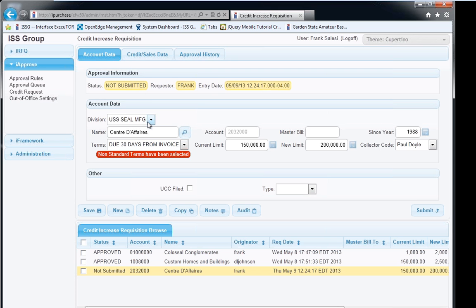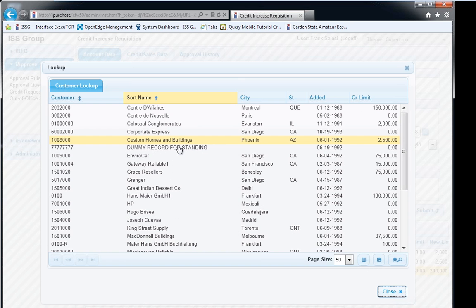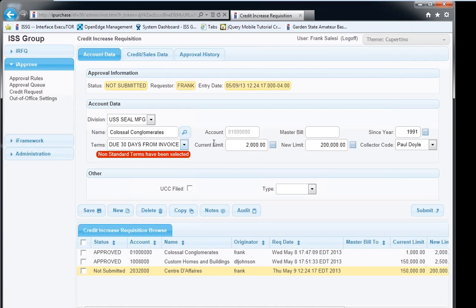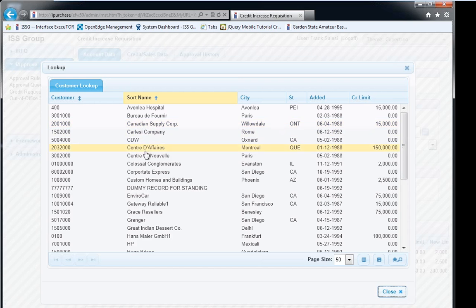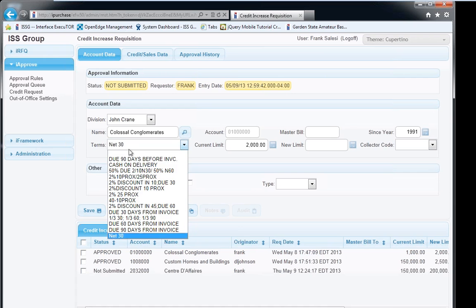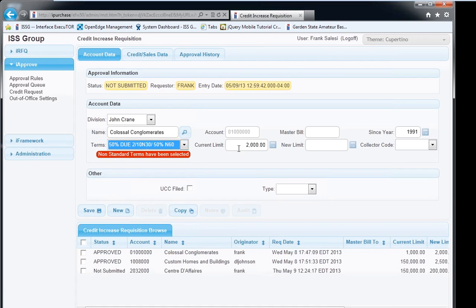What we add for iApprove is a section at the top called 'Approval Information' — this is not just a standard data capture form but one that needs to be routed for approval. This section shows the current status of the routing. This one is currently 'pending.' We've also added submit, reject, approve, and retract buttons on the right side. As the originator, I only have the option to retract, which changes the status back to 'not submitted,' allowing me to make further edits before resubmitting.